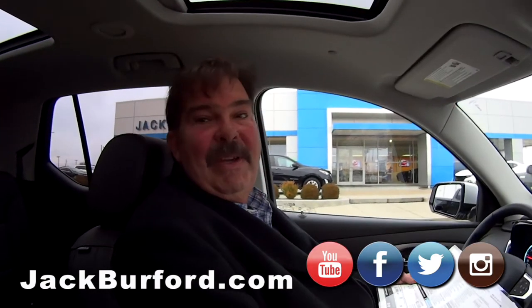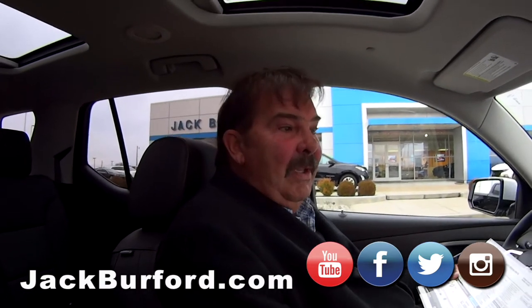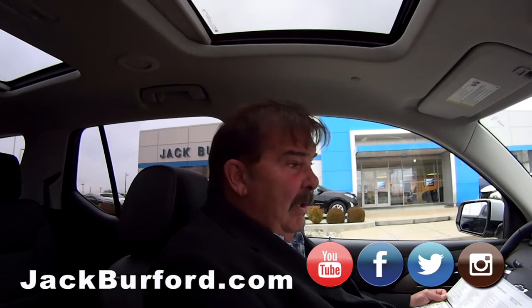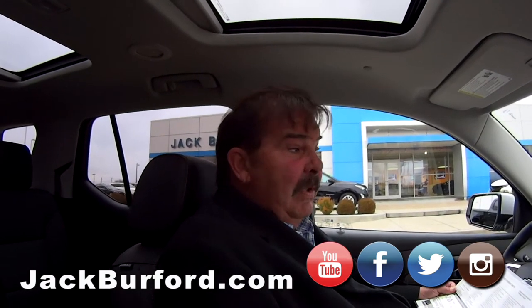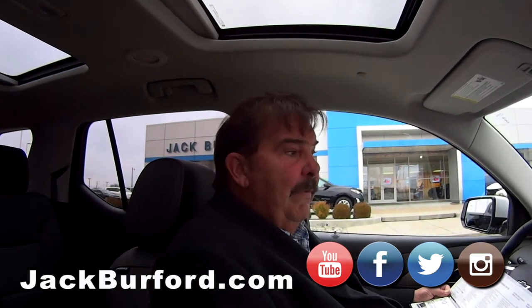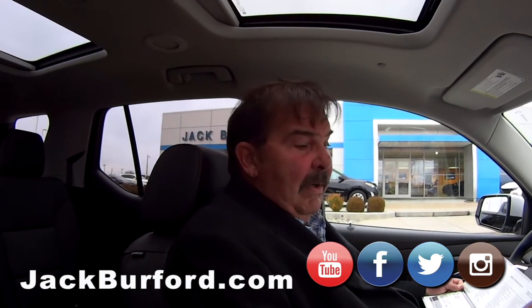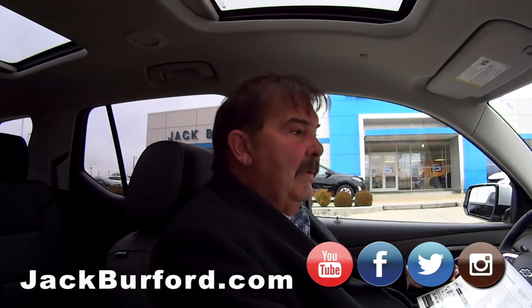It's close to Christmas, so come see us. We're at 819 on the Eastern Bypass in Richmond, Kentucky. Call us at 859-623-3350. Test drives are free. I'm getting ready to shoot about 65 pictures — they'll be on the internet tomorrow, and this video will also air tomorrow.